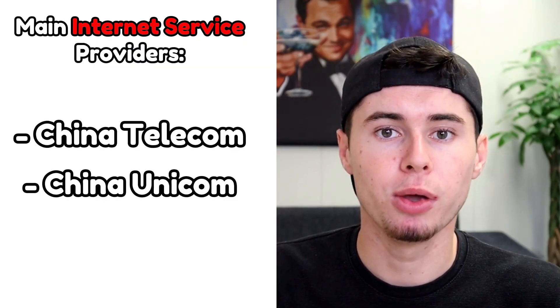When planning to use the internet in China, it's important to be aware that the online resources available can change from one province to another. Some regions might even have a law limiting daily internet access. To avoid expensive roaming charges, it's a good idea to purchase a local Chinese SIM card. The main internet service providers in China are China Telecom, China Unicom, and China Mobile. Before you travel to China, it's crucial to download and set up a VPN on your devices.